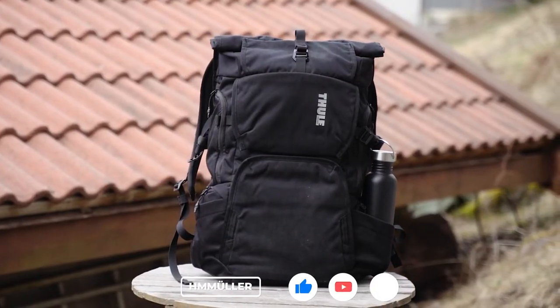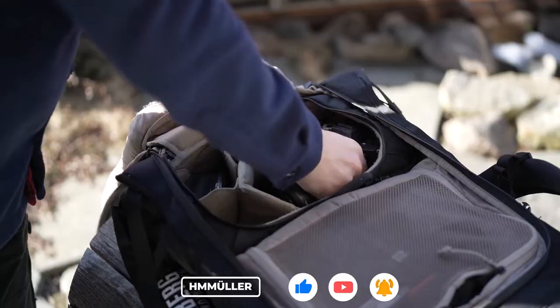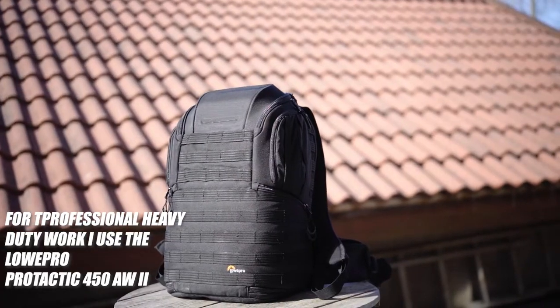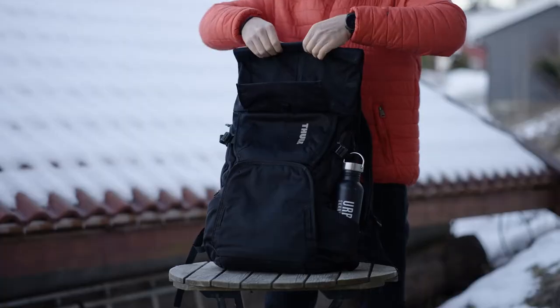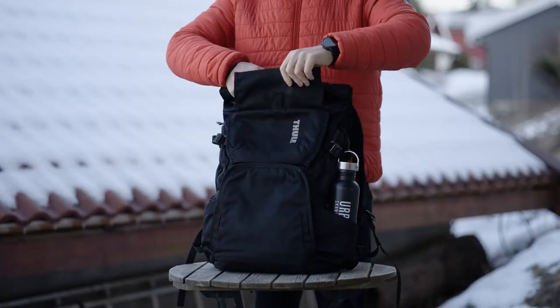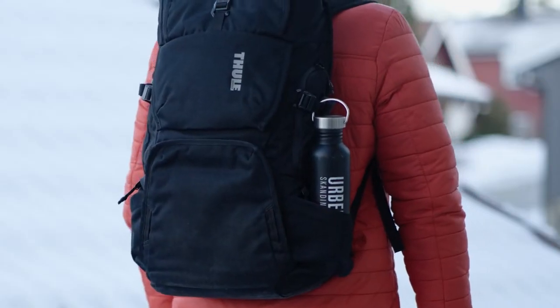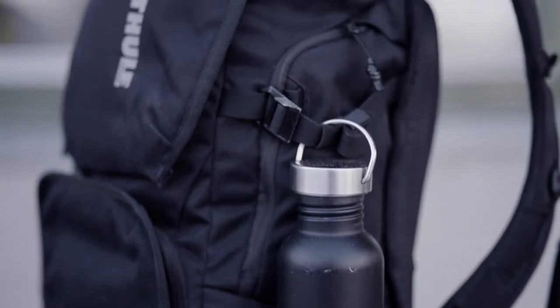I barely use this backpack for professional use, unless it's for a minimal video setup. It doesn't have the necessary functions for organization and ruggedness to make me comfortable using it for all my video gigs. I like the design from a security standpoint — it doesn't scream camera backpack, people don't associate Thule with camera backpack manufacturers, and it doesn't resemble the Provoque 31 that much.